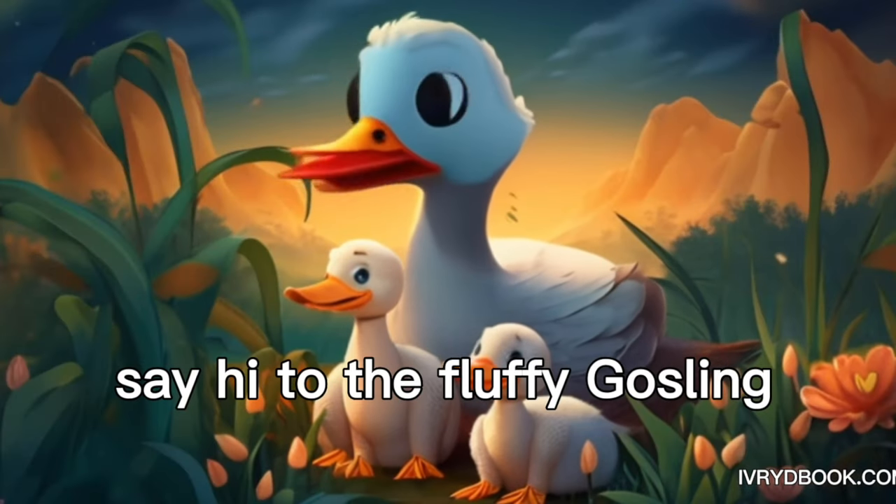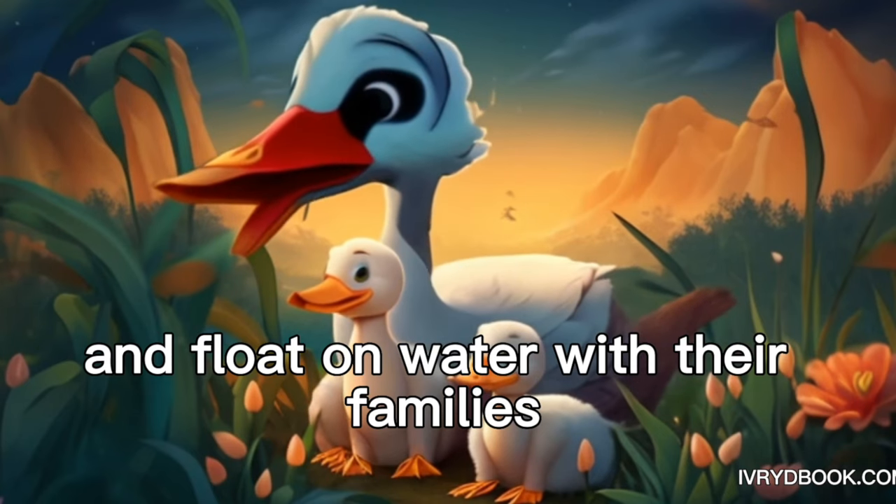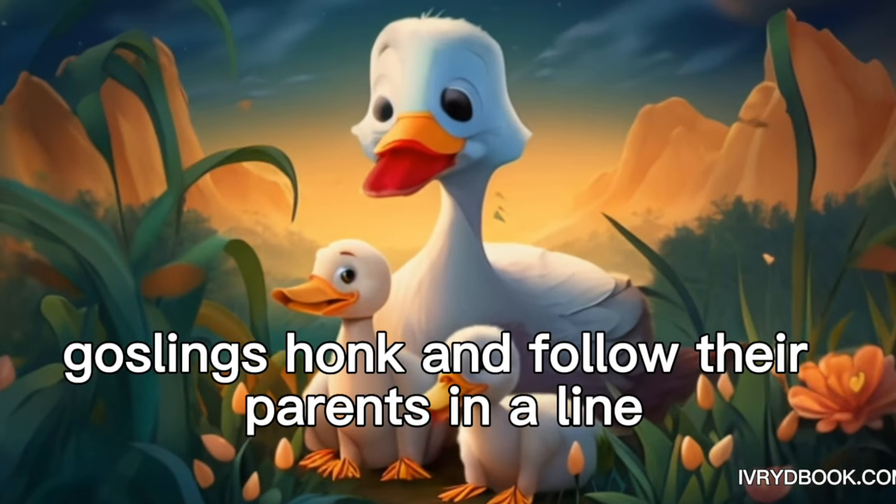Gosling. Say hi to the fluffy gosling. Goslings can swim and float on water with their families. Goslings honk and follow their parents in a line.